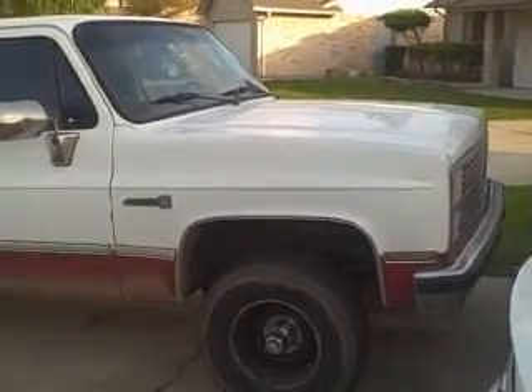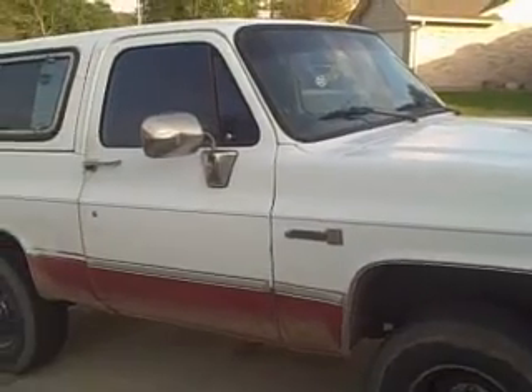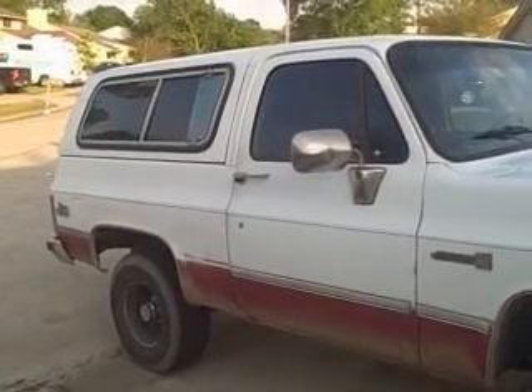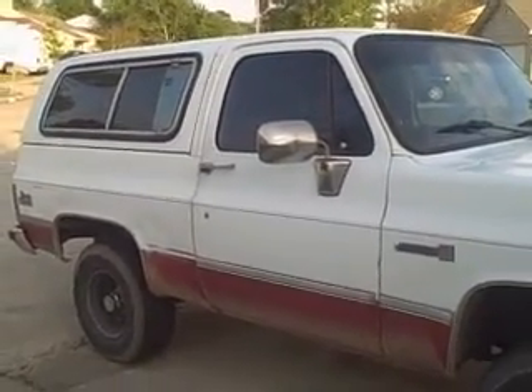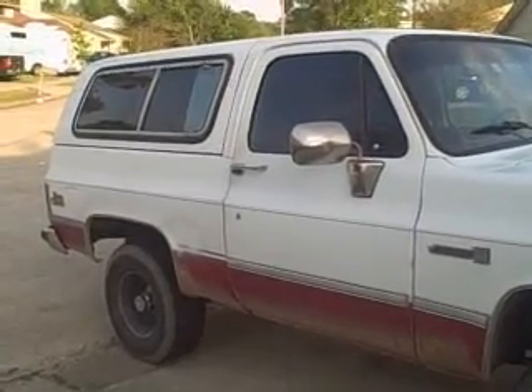Here is my 87 GMC Jimmy. I finally got my iFlip camera in the mail. It was shipped February 7th, it's now April 9th and I just got it. FedEx took forever.